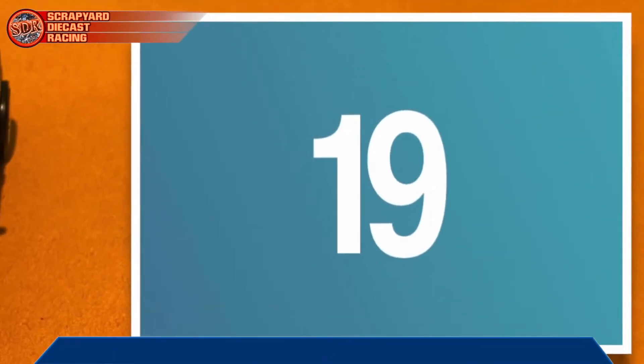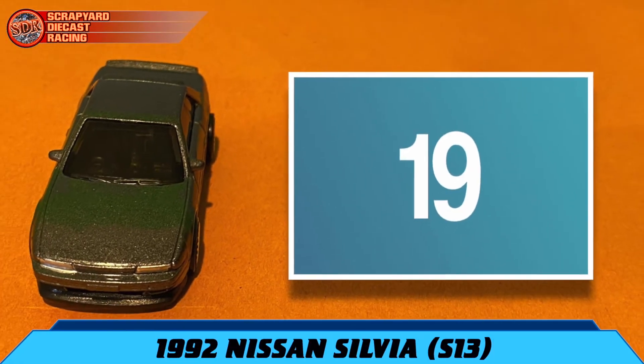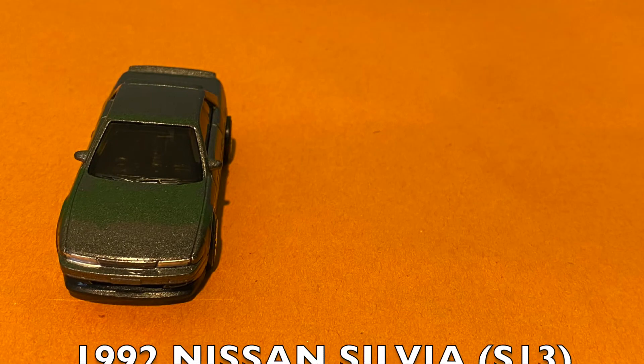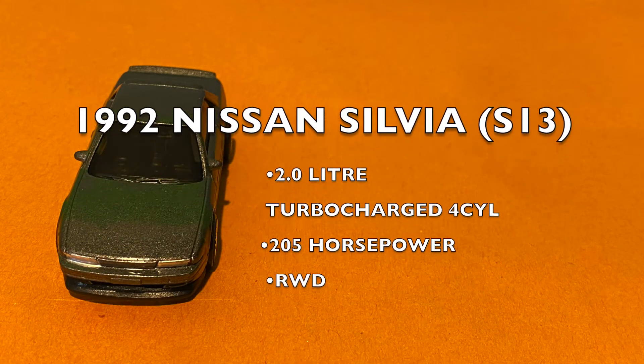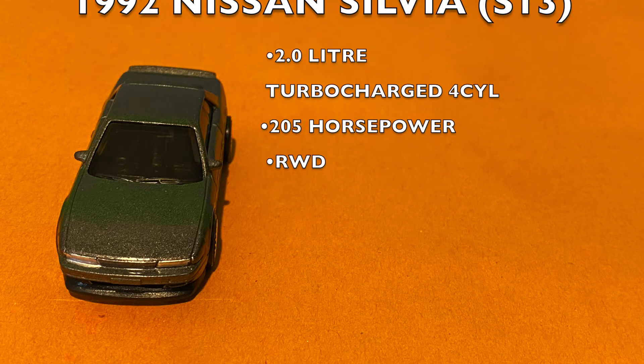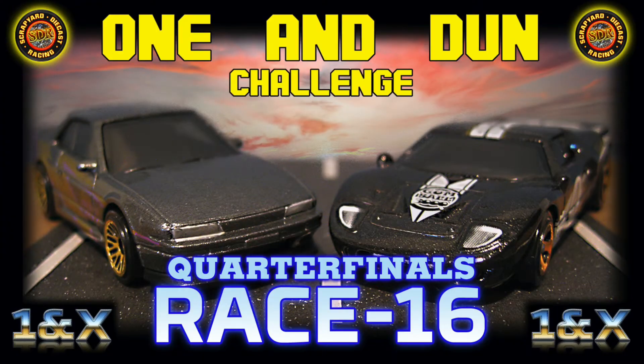Followed by contestant number 19, the 1992 Nissan Silvia S13. This car, with its 2.0 turbo 205 horsepower engine, would be a hands-down favorite if this was a drifting competition, but we'll see how he does at the Scrap Yard. And now, Candy, let's give the fans what they're here for and get ourselves up to the guillotine gate to get this race started.